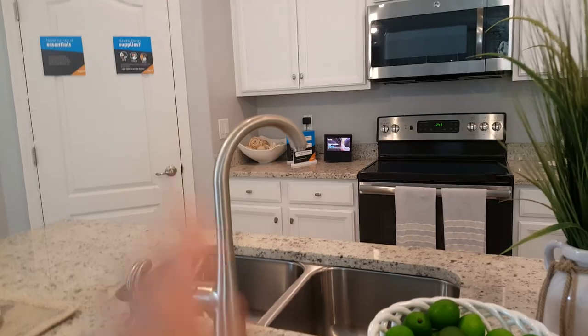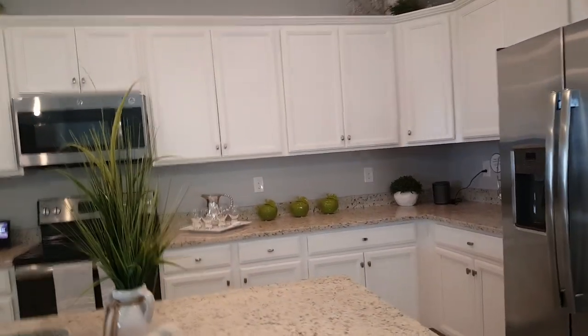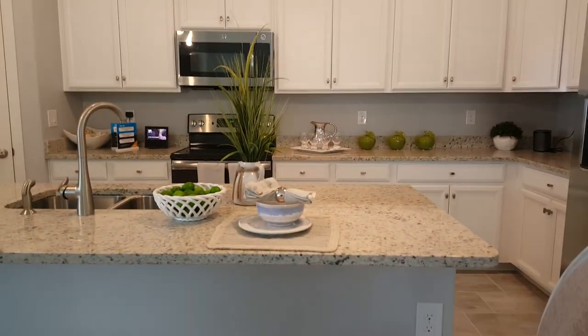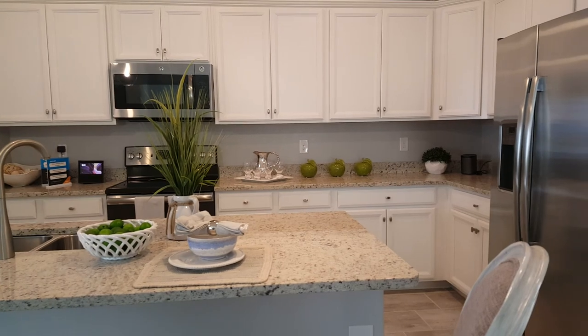Melissa said you could get either dark or light marble countertops - you have a choice of dark or light, but you don't get a choice of the style, you get what you get. I like the counter height as opposed to the bar height like we have - that is counter height, you're right.